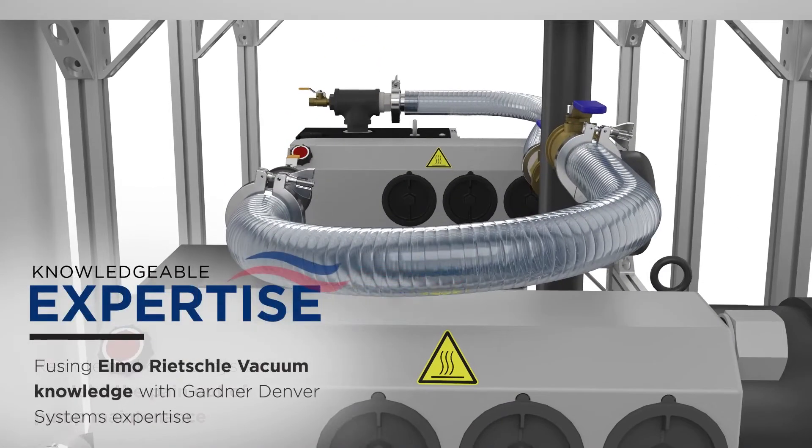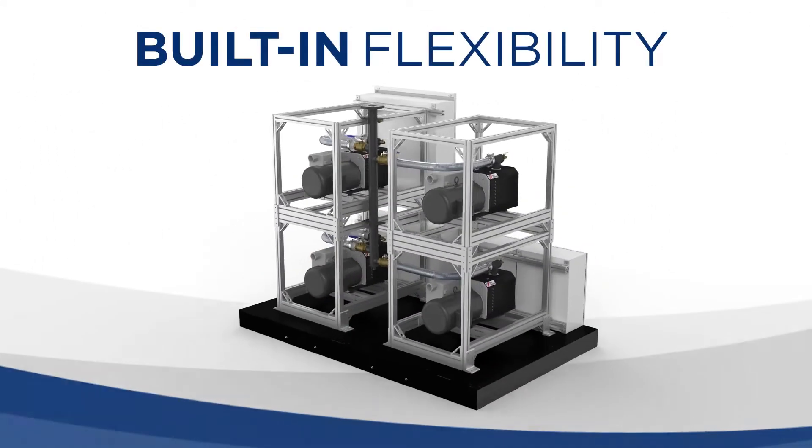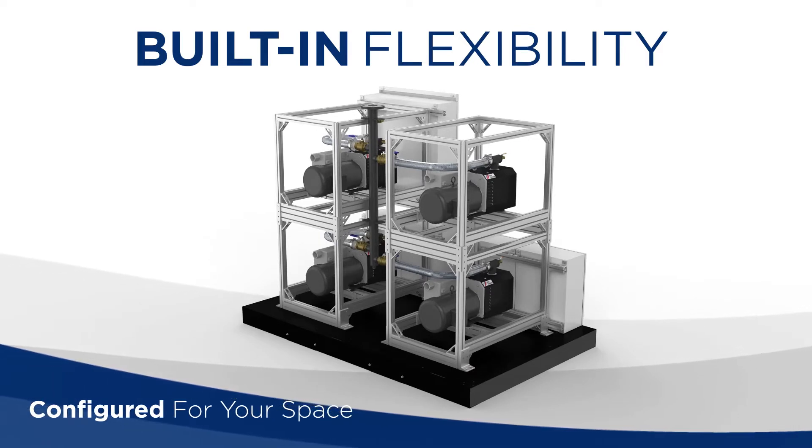Elmo-Richely's vacuum knowledge is infused with Gardner-Denver Systems' expertise. All systems can be configured to best utilize space.